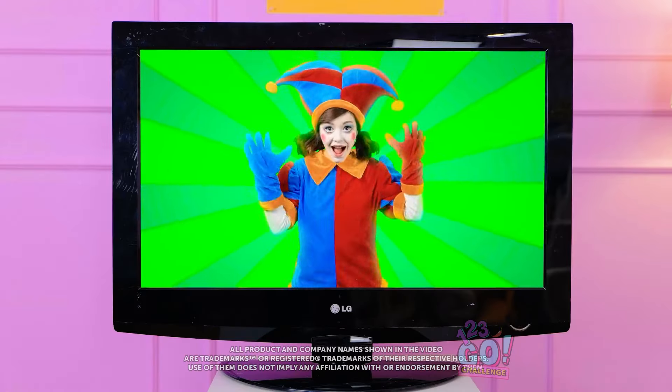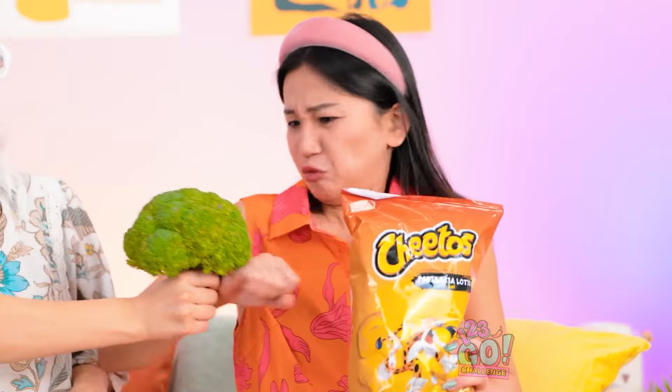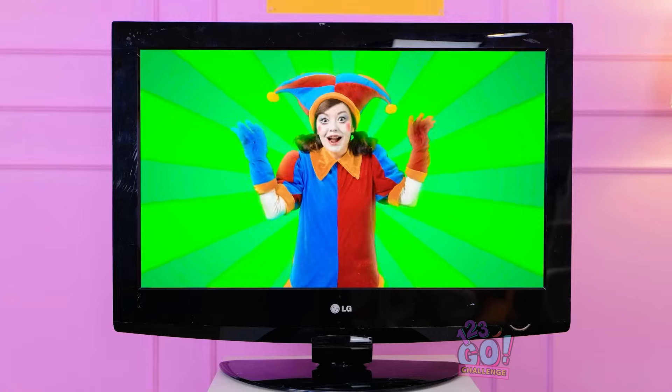It's TV time! Hello, friends! I can't forget the snacks! Oh, what are you doing? Broccoli? No way! It's yucky!